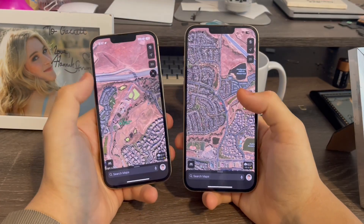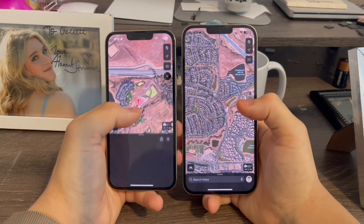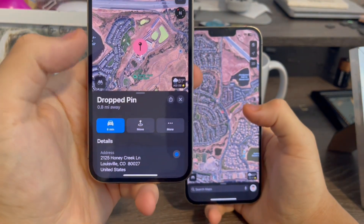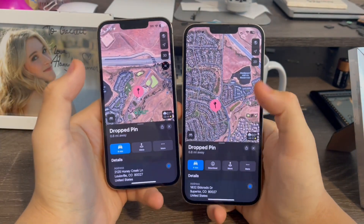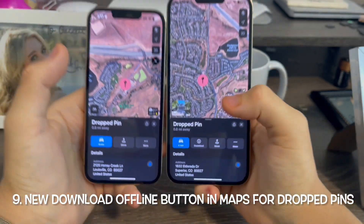In the Maps app — and I moved my map away from my current location for this demo — previously on Beta 1, when you placed a pin, you'd see three buttons. But now on Beta 2, you can see there is a new Download Offline Maps button. Nice to have that.